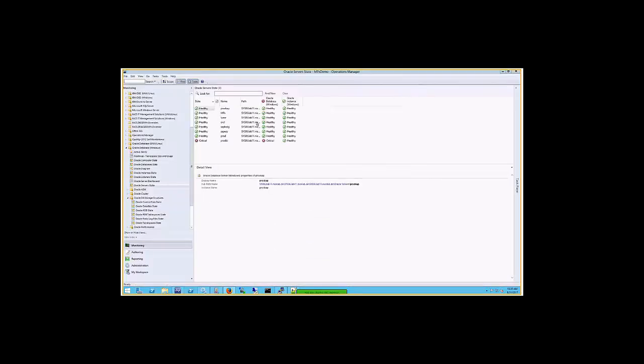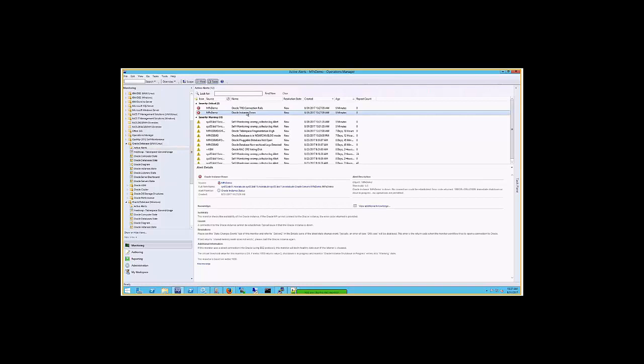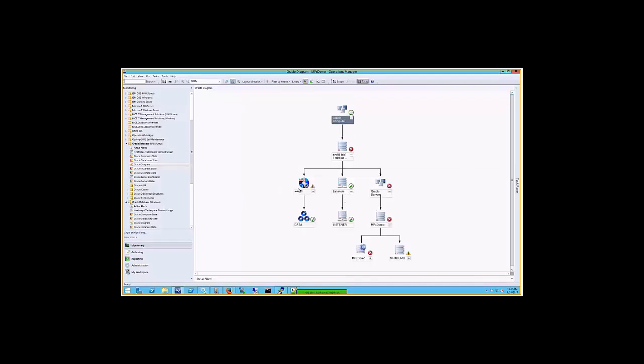With that, I'm pretty much done on this side. Let's see if we actually get an alert — since the instance is down. Yes, we got it! We actually have an alert saying the instance is down. Our diagram should be fully red now. We can see a red icon here.